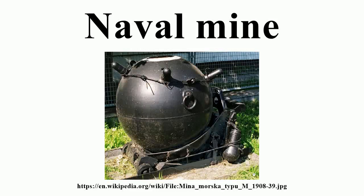A naval mine is a self-contained explosive device placed in water to damage or destroy surface ships or submarines. Unlike depth charges, mines are deposited and left to wait until they are triggered by the approach of, or contact with, an enemy vessel. Naval mines can be used defensively, to hamper enemy shipping movements or lock vessels into a harbor, or offensively, to protect friendly vessels and create safe zones.